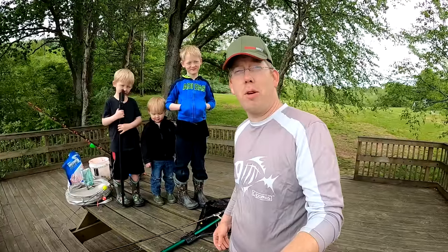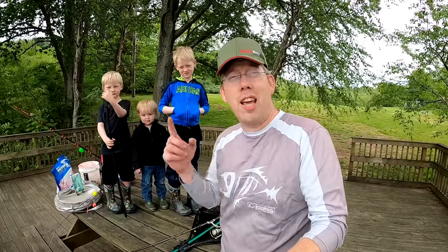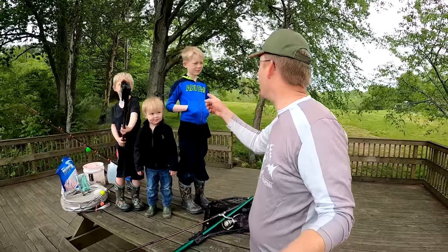Luke, Tom, Nate, and Jake here with the Catfish and Carp YouTube channel. Today we're going to be doing some bank fishing. We're going to give you lots of tips and tricks to catching more catfish from the bank, and we're doing a catfish catch and cook video. You guys ready? Yeah!